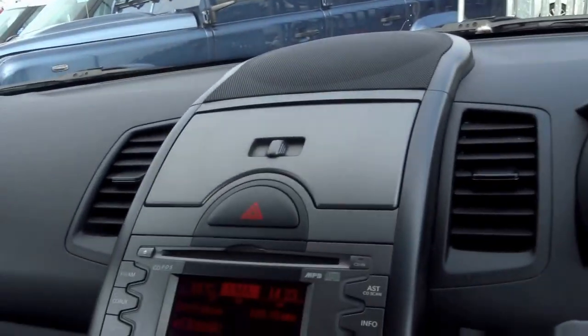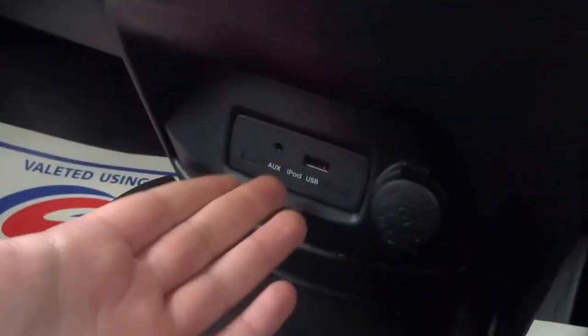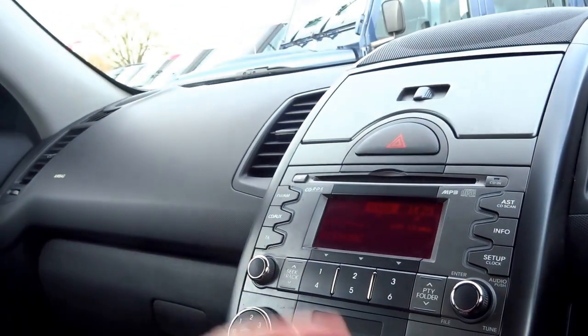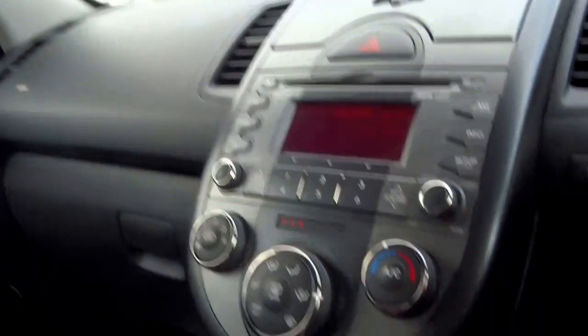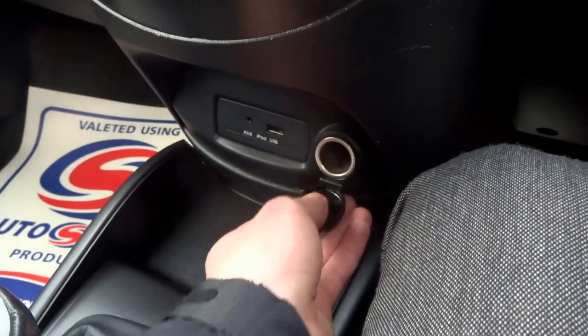Hazard warning lights up there. You've got — pretty nice actually — you've got a USB input, you've got auxiliary input, FM/AM radio, CD player, air conditioning, and 12-volt charging points.